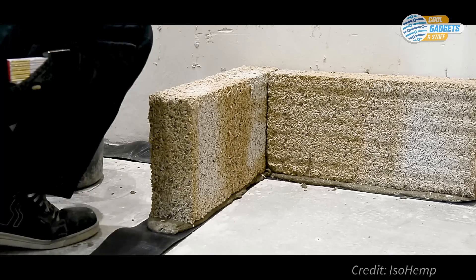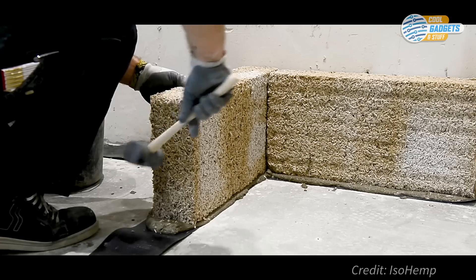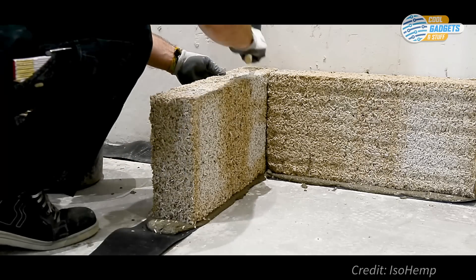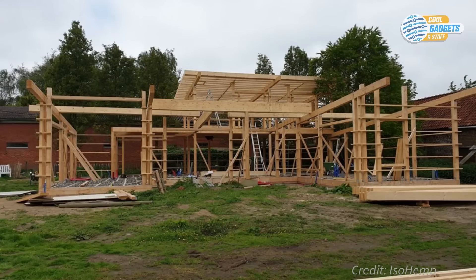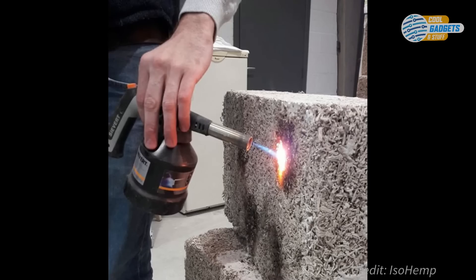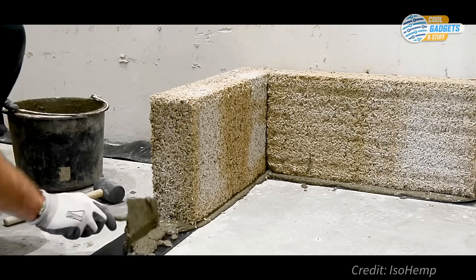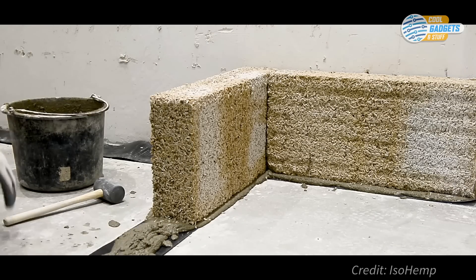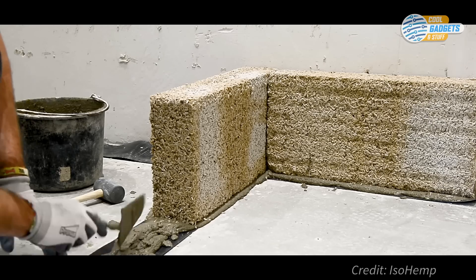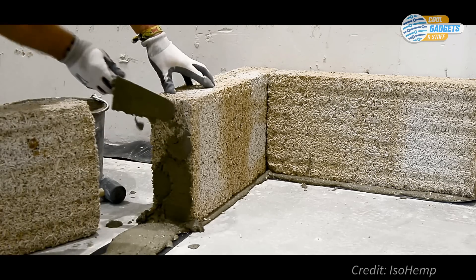Hempcrete is a non-structural material, meaning it doesn't have the compressive strength of residential-grade concrete and has to be cast around a timber, steel, or concrete frame. Hempcrete walls are fireproof, regulate moisture, resist mold and pests, and have excellent acoustic performance. It is very suited to areas at risk of seismic activity, since it is a low-density material that is resistant to cracking under movement.